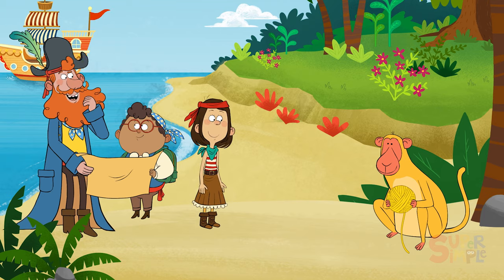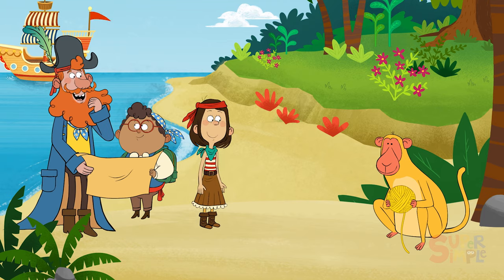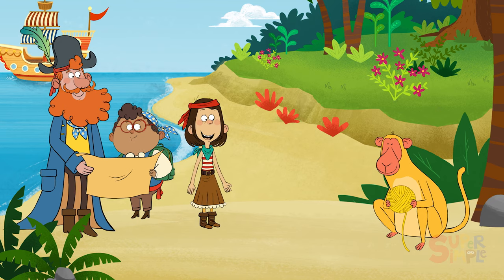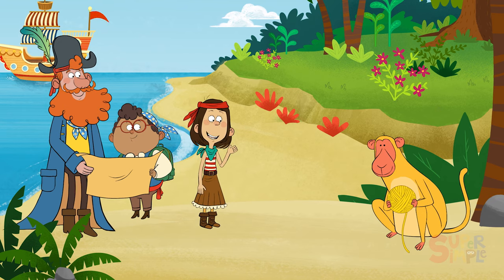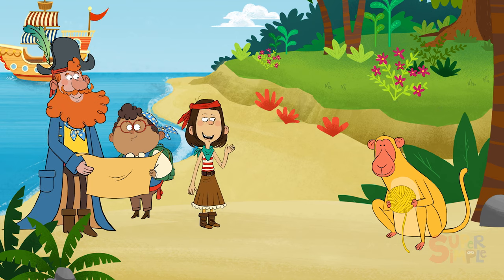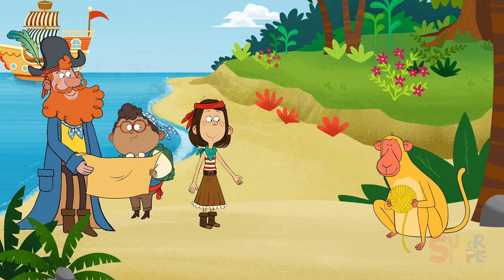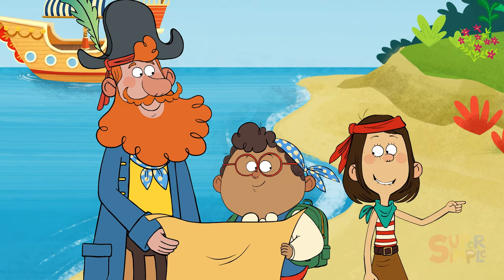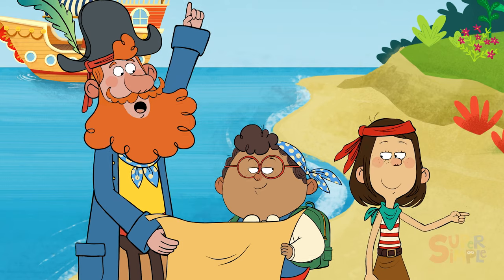Maybe the yellow baboon can tell us where the next clue is. Hello there. May I call you Yarek the yellow baboon? Yes! So, we're looking for a hidden treasure. Can you show us the way? Let's follow him! Yonder we go!